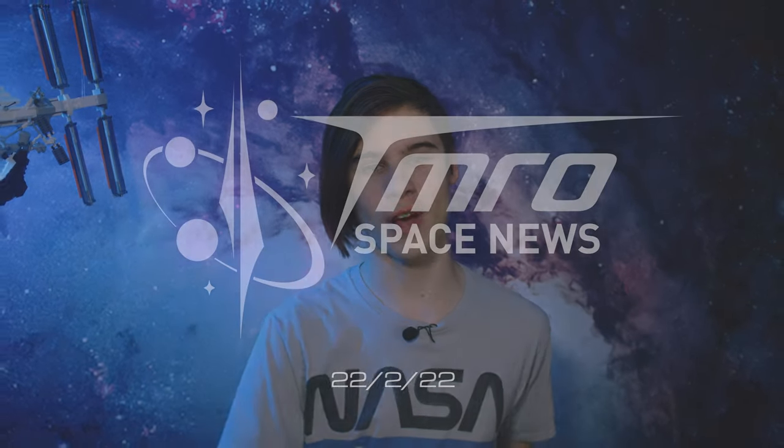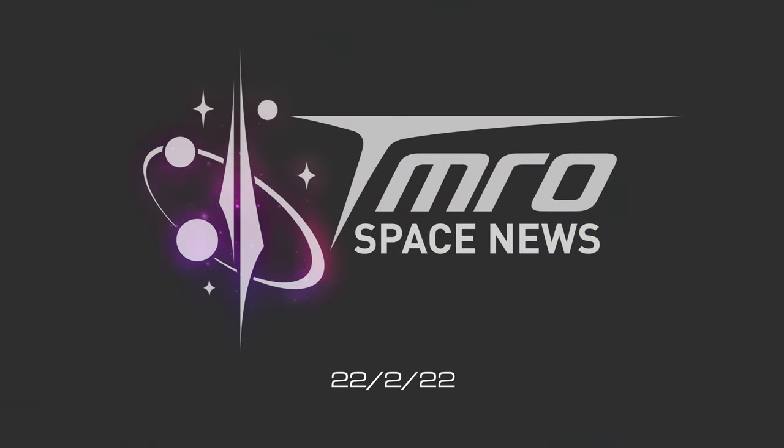We have a SpaceX update, ESA looking at human spaceflight, Blue Origin's increased cadence, and a whole lot more. Stay tuned as this is your episode of Tomorrow's Space News for the week of February 22nd.